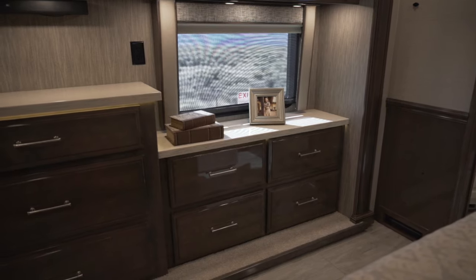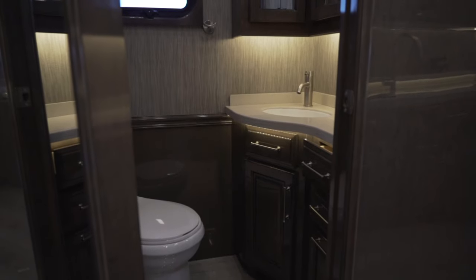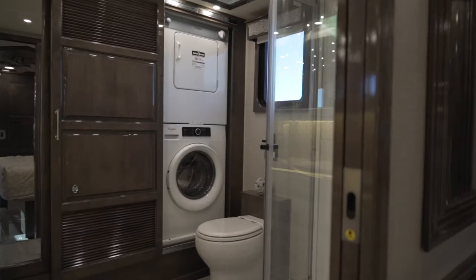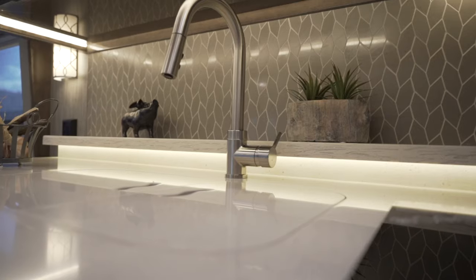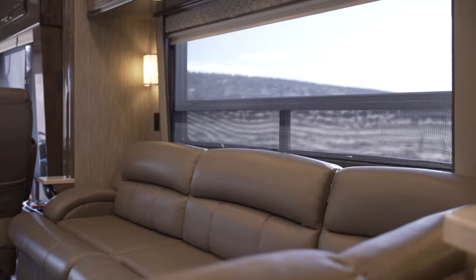The 44B is one of the most livable floor plans in the industry. With a half bath in the middle and a full bathroom in the rear, it lives more like a home than it does an RV. This coach is built using only the finest quality materials, from the heated porcelain tile floor, to the solid surface countertops, and ultra-leather furniture — you'll notice the difference down to the smallest detail.